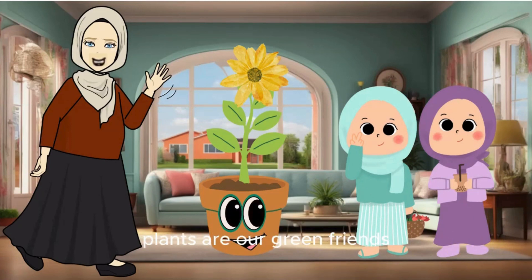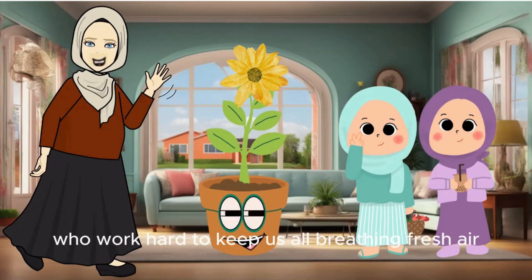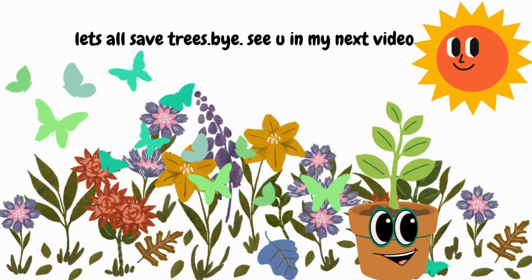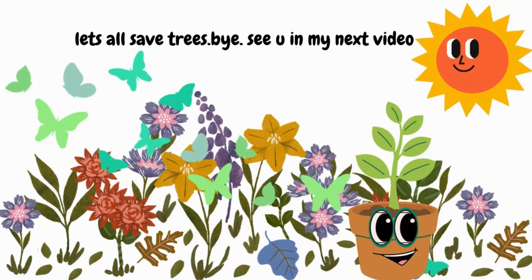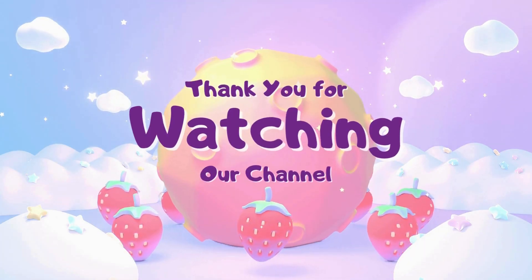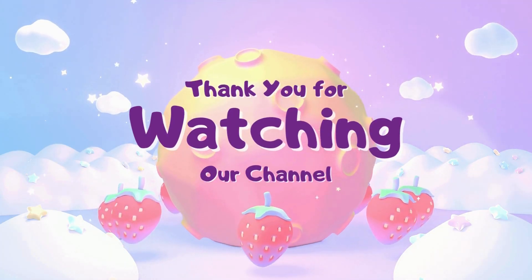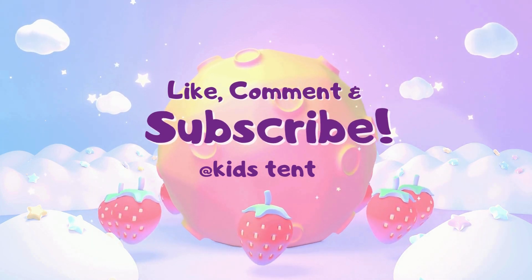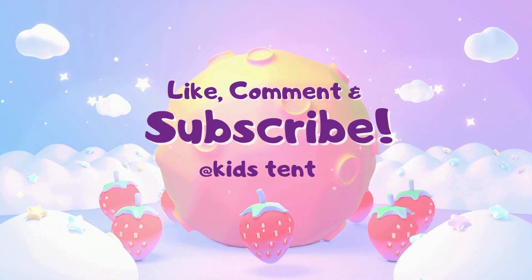And remember, kids, plants are our green friends who work hard to keep us all breathing fresh air. Had a great time with you, buddies. Thanks for watching. If you like this video, share this with your friends. Subscribe for more videos.